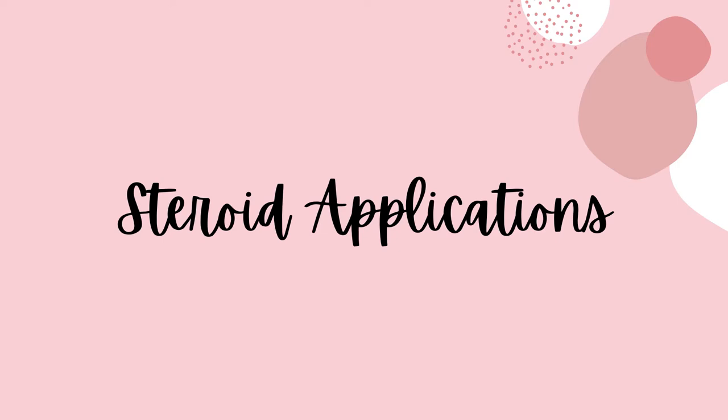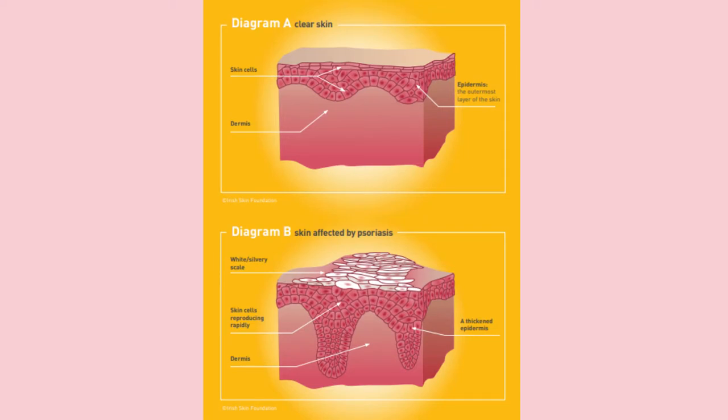The reason for that is how steroid applications work to treat your psoriasis. Our skin is made up of layers and where you have patches of psoriasis there is a buildup of layers. Steroids work to break down those layers, and an unavoidable side effect of that is that they thin your skin.